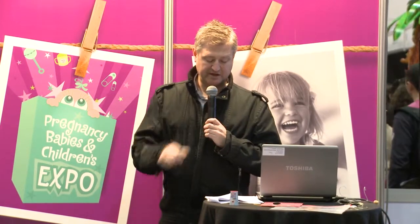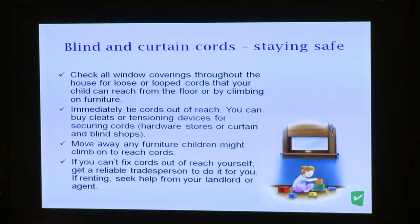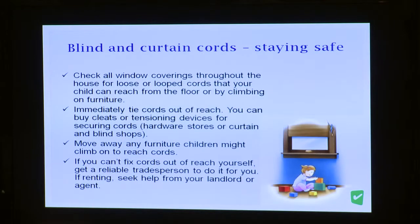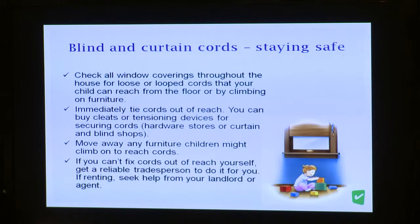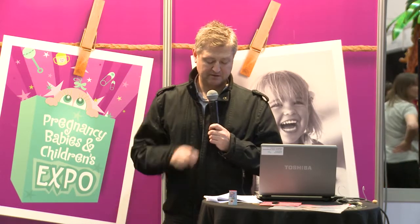Check all window coverings throughout the house for loose or looped cords that can be within reach of your child — including when they can climb on furniture to access them. Immediately tie cords out of reach, and do this anywhere you're staying, including on holiday. Make sure you move furniture away from the area of blind cords so that children can't climb on it to access them.